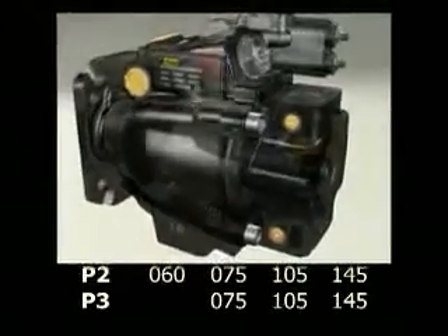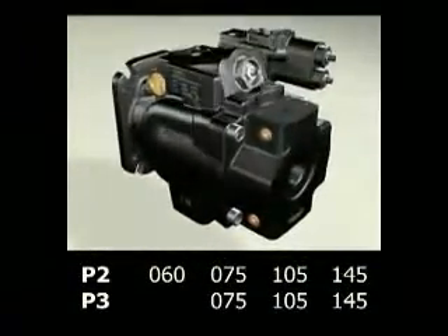Rated to 320 bar in continuous pressure, this family of pumps is available in 4 displacements.